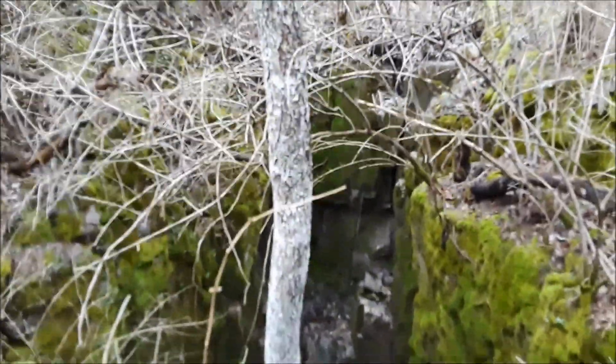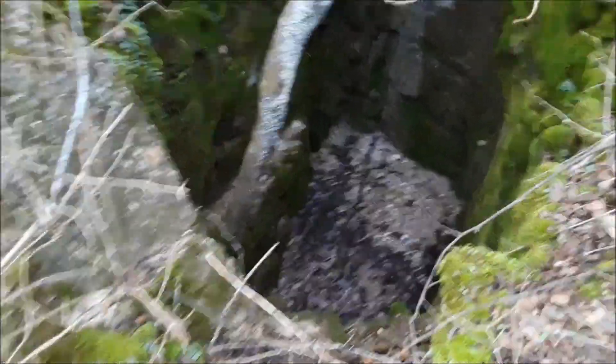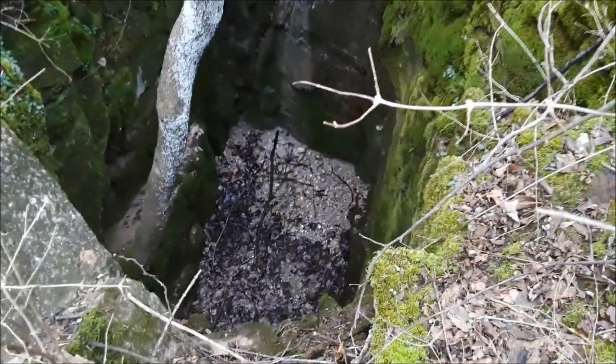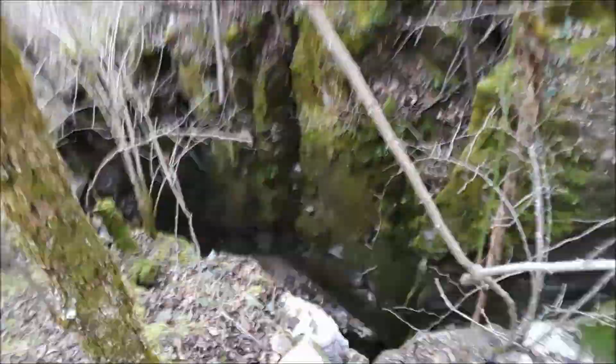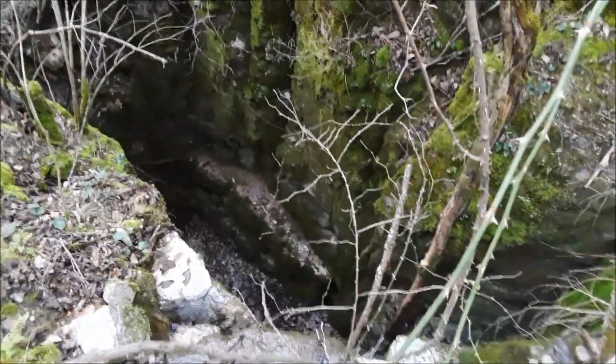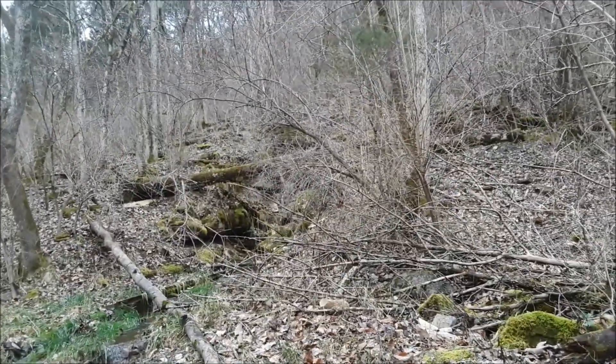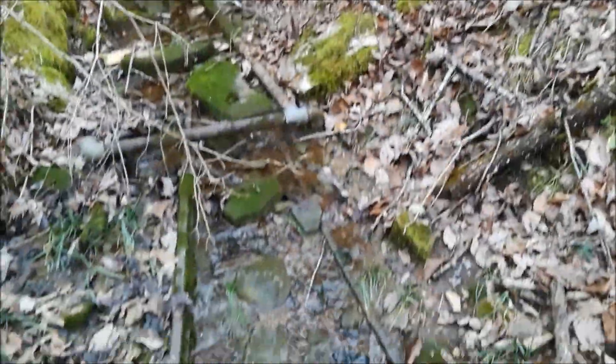This is looking down the vertical shaft. It was apparently about 10 feet deeper than we can see right now — the previous owner had attempted to fill it with trash, hoping to fill it all the way up to the surface because it's a liability. It's probably about 10 feet wide and 20 feet long — I've measured it with a laser rangefinder.